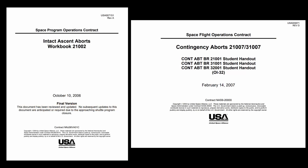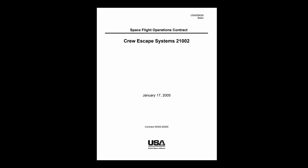I have a few references for those who want to dig deeper. The Intact Ascent Abort workbook and the Contingency Aborts workbook were used to train shuttle astronauts in abort procedures. The Crew Escape Systems workbook was used to train astronauts how to use the escape systems, including the bailout procedure.